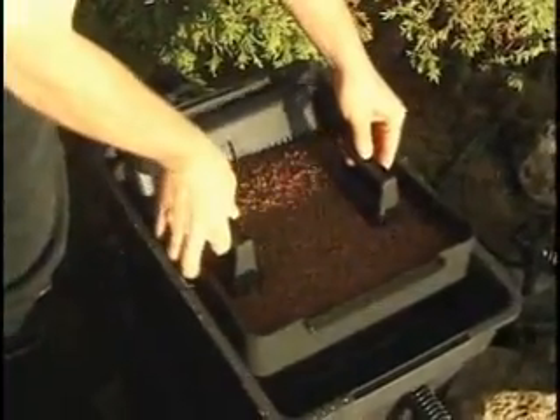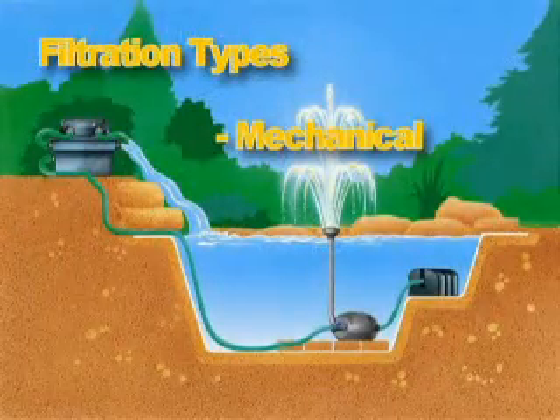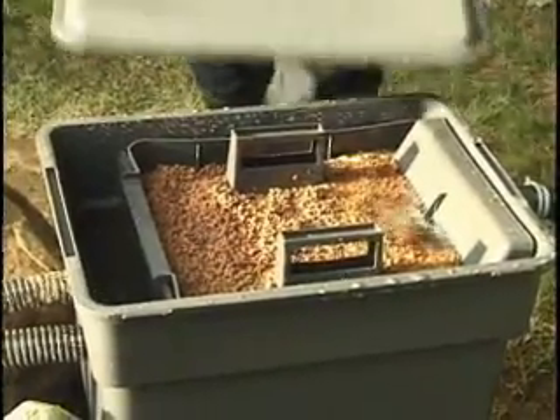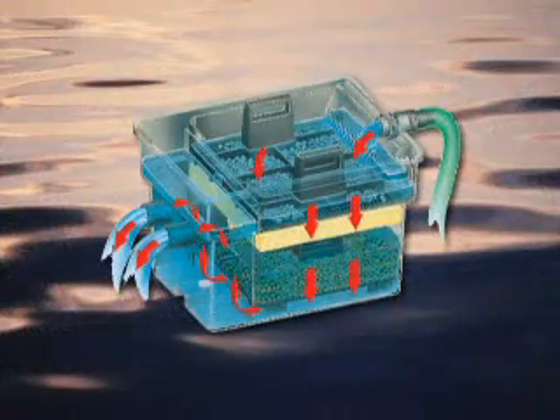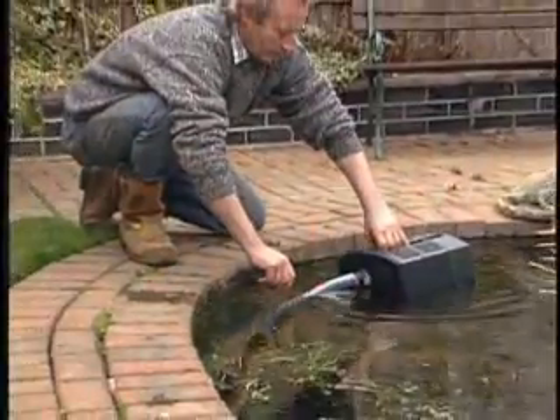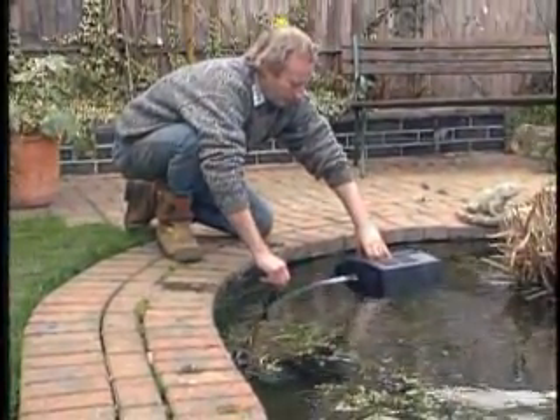Filters perform three filtration functions: mechanical, biological, and chemical. Mechanical filtration refers to the following process: as dirty water flows through filter media, the media traps dirt and debris. Filtered water returns to the pond free of debris. Remember, a mechanical filter must be as fine as the debris it is removing.